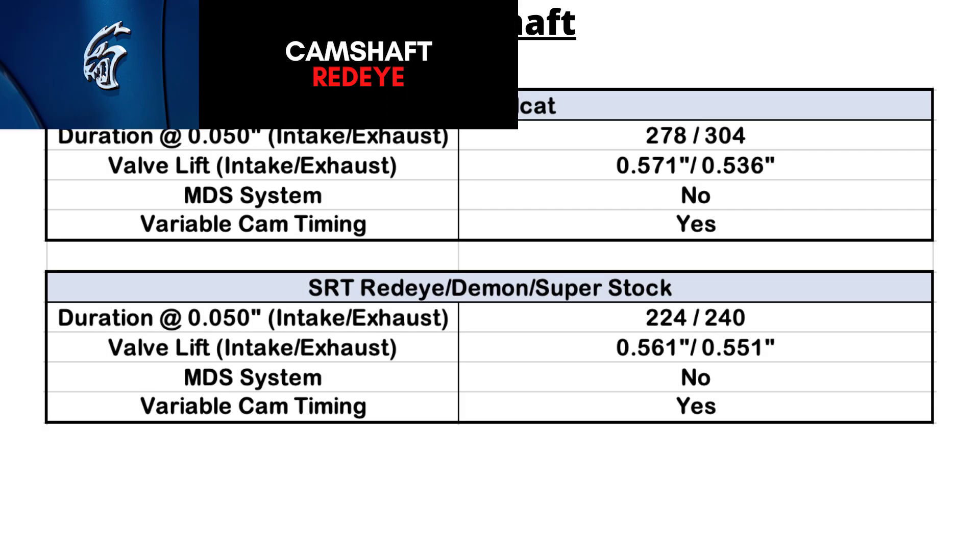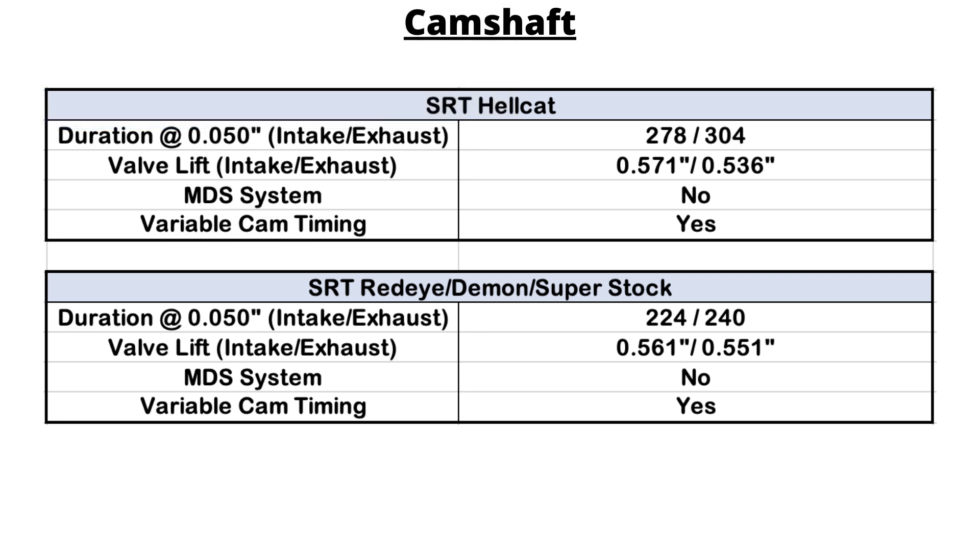The Redeye, Demon, and Superstock have different camshaft specs than the Hellcat. Duration at 0.05 inches measures 224 degrees of intake and 240 degrees of exhaust. The intake valve lift is 0.561 inches and 0.551 inches on the exhaust valve.